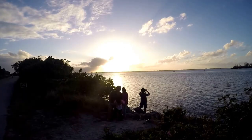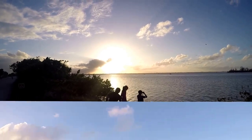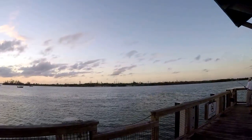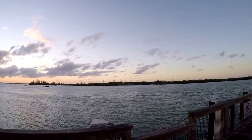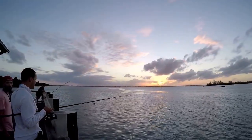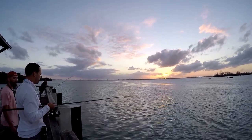My buddies were teasing me because I didn't get a spot by the water like my other friends did with their tents. This park is a favorite for anglers nationwide for catching snook, redfish, bluefish, and Spanish mackerel from its jetties. The sunset was getting more and more beautiful as the sun went down.